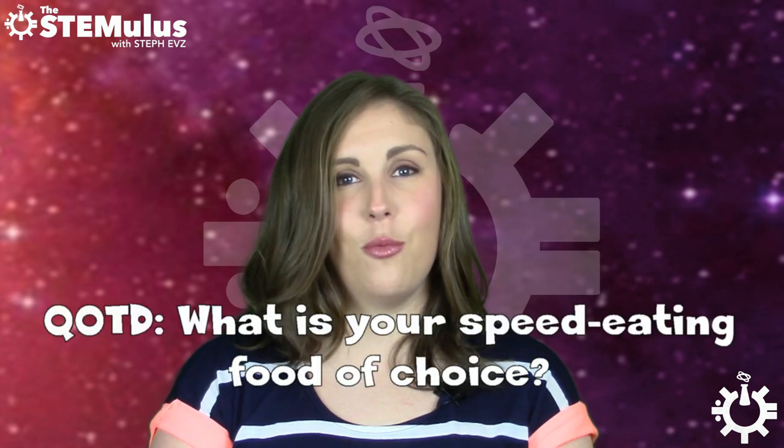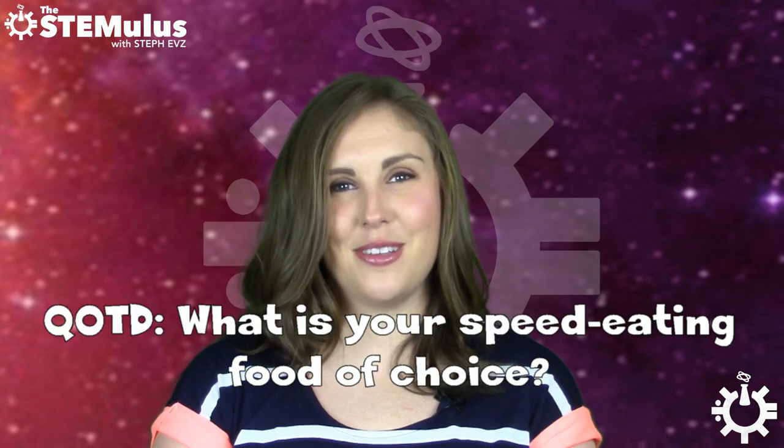So that brings us to our question of the day: if you had to speed eat any food item, what would it be and why? Let me know in the comment section down below. As always, if you want to check out this story a little bit more in depth, I will include links to my sources down below along with links to all of my social media, so feel free to check that out in your free time.